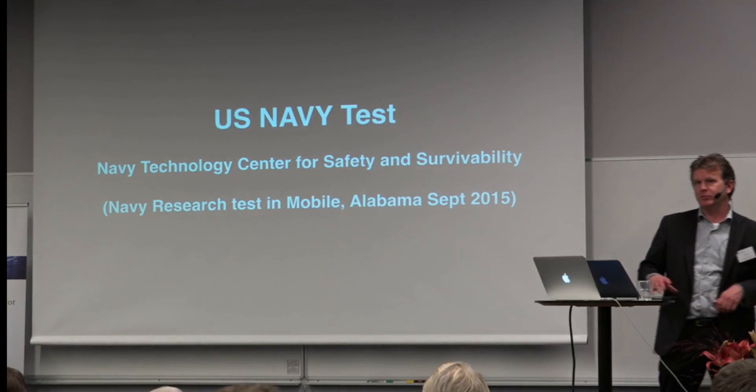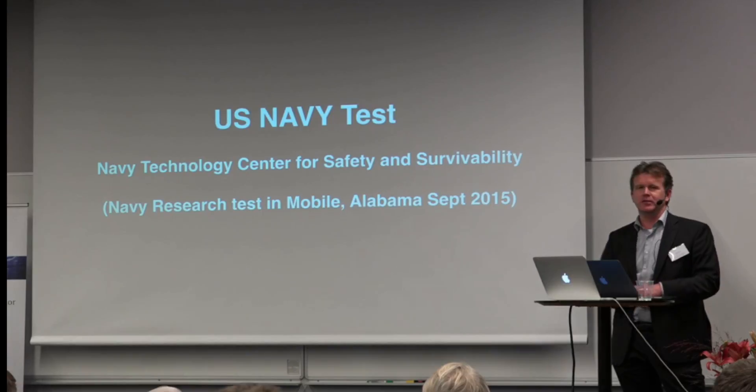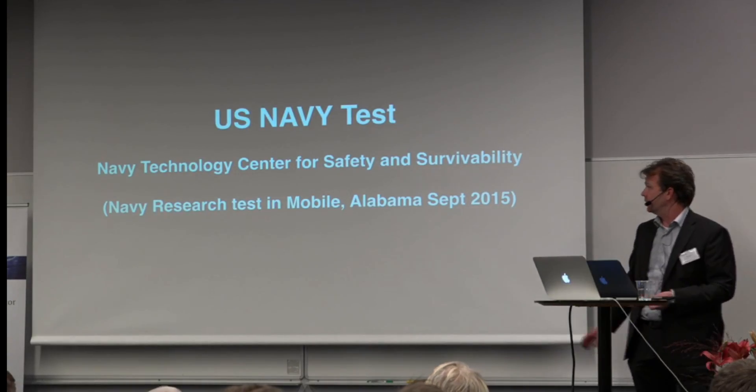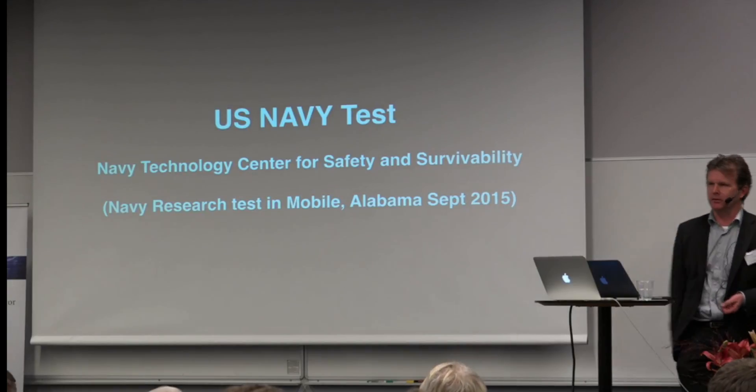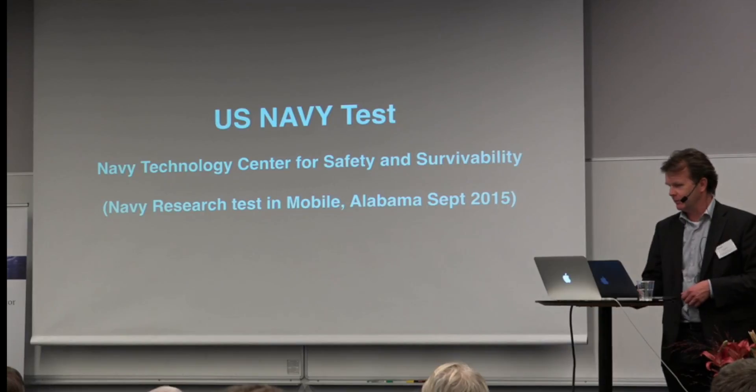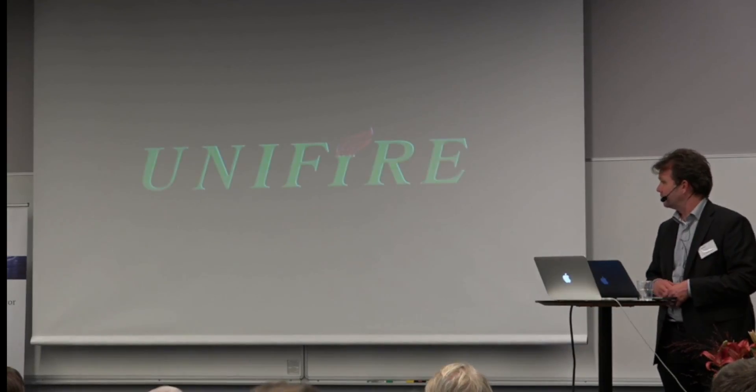We started developing this in 2009-2010, and we dropped a video on YouTube in 2010. Then three years ago, we got an email from the U.S. Navy who had a problem. And their problem looked like this — I'll show you a very, very short video.